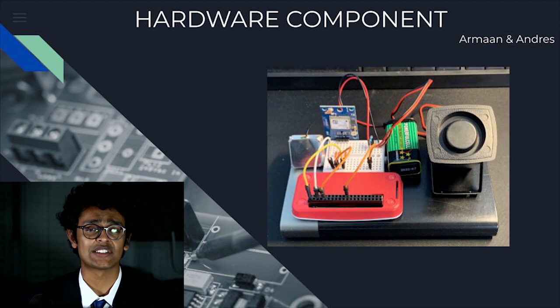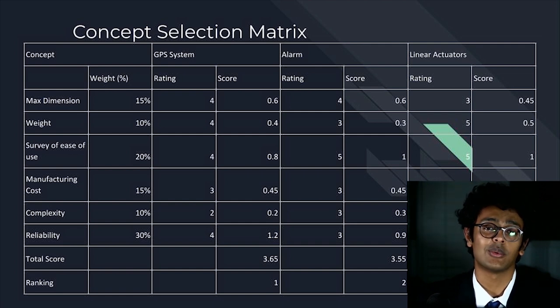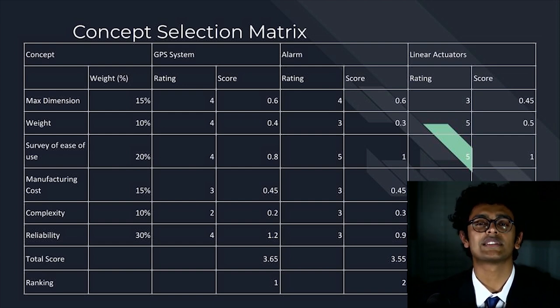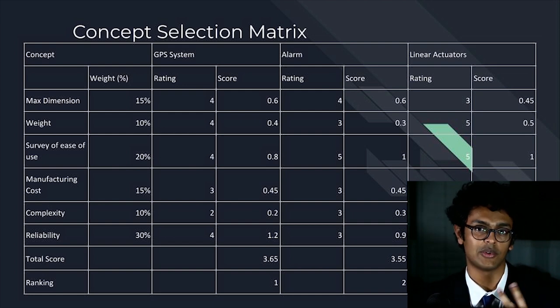Early on in the project, we had to distill down which features we needed in the final product. To do so, we used a concept selection matrix with three main factors: cost, ease of use for the final user, and the specifications and difficulties associated with using a bicycle. This includes the vibrations the system would be under, weatherproofing, as well as the size constraints of placing a device on a bicycle.